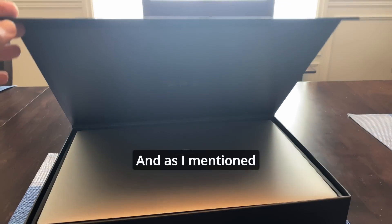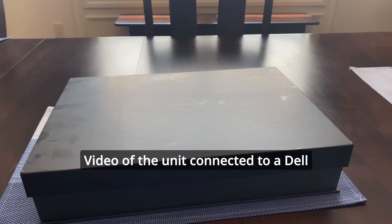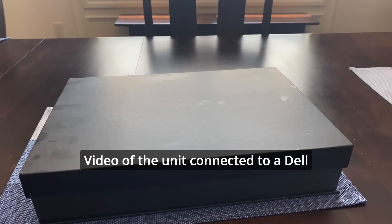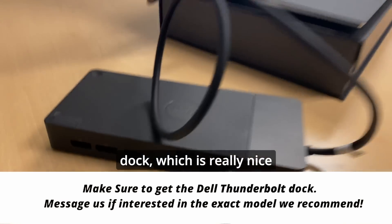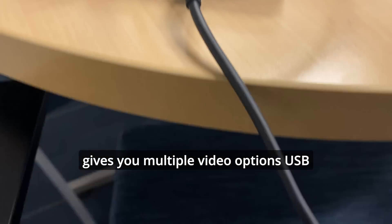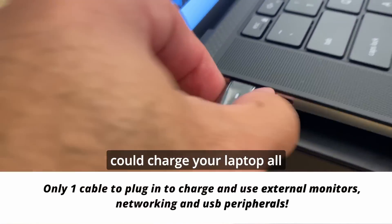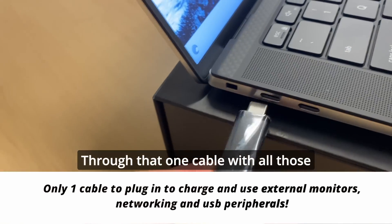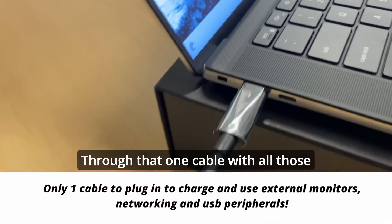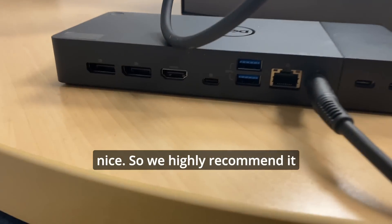As mentioned earlier, I'm going to show you a video of the unit connected to a Dell dock, which is really nice. It connects via Thunderbolt to the machine, giving you multiple video options, USB, Ethernet, and power. So you could charge your laptop all through that one cable, with all those peripherals working through the one cable as well. It's really, really nice, so we highly recommend it.